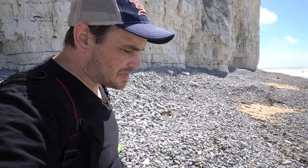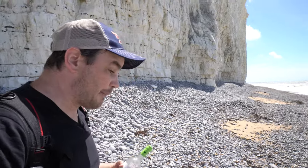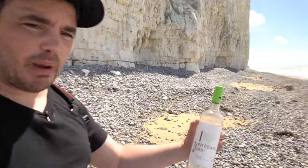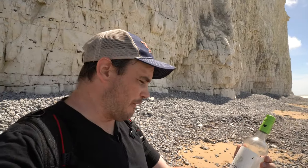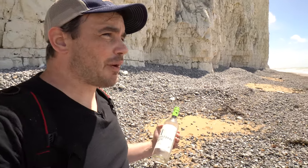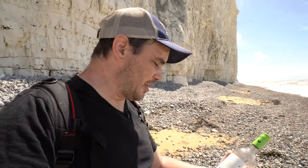Picking up some of this garbage — there's not much out here because a lot of people do pick up the garbage, the stuff that kind of comes in with the waves. And I just found this bottle — a bottle of wine. I wonder where this came from. Probably somewhere in England, but maybe France — we're not that far away. I don't know how the currents go.